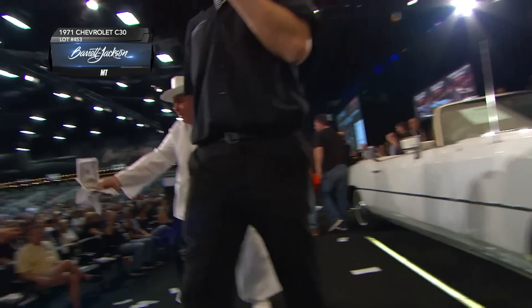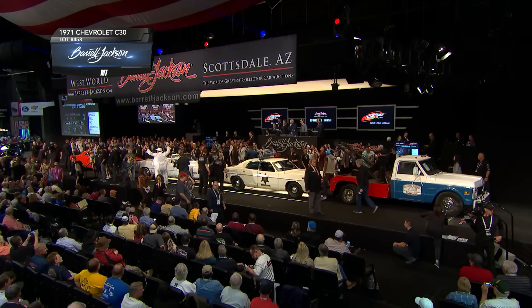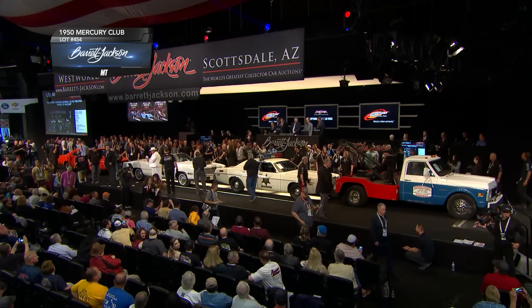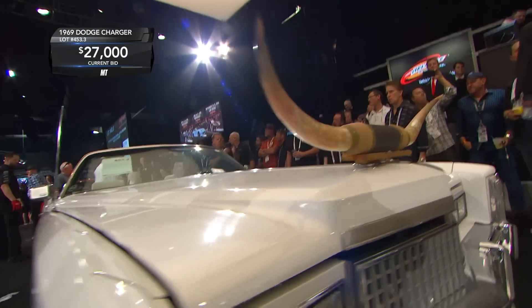Remember, all four of these cars sell together. Current bid: $20,000. They've done a good job with the decals — Hazard County decals on the sheriff's car.